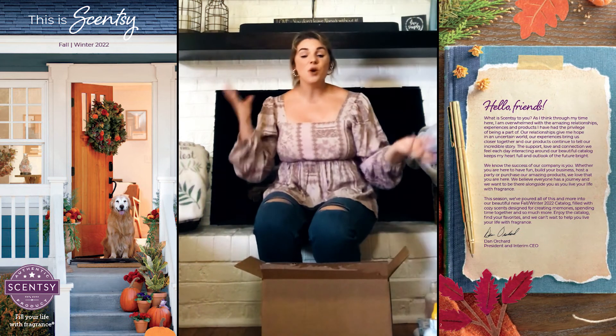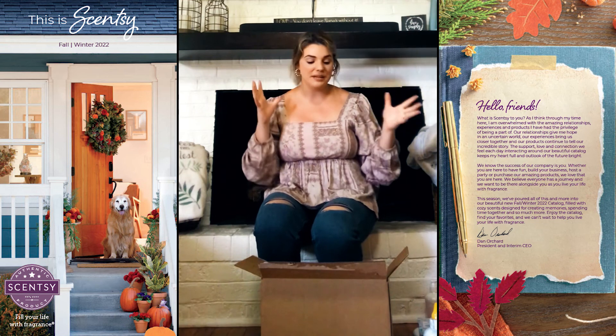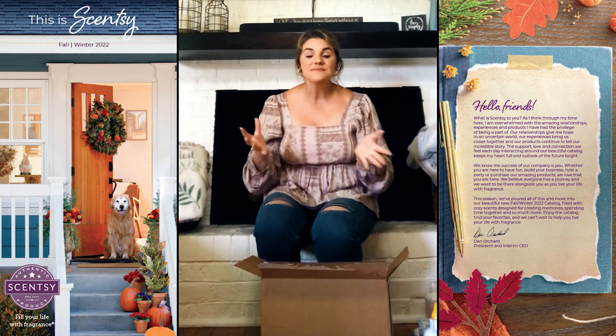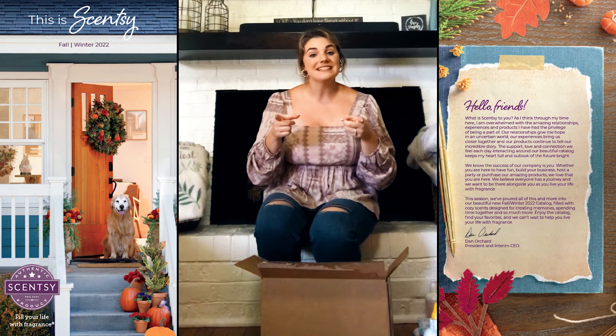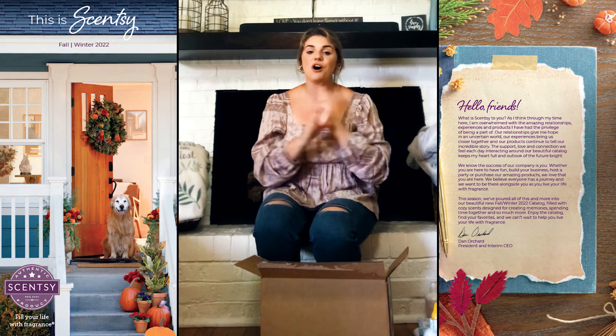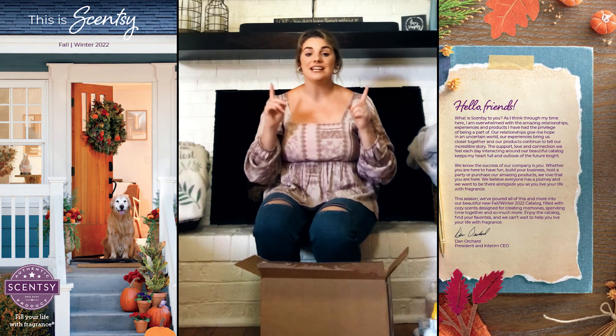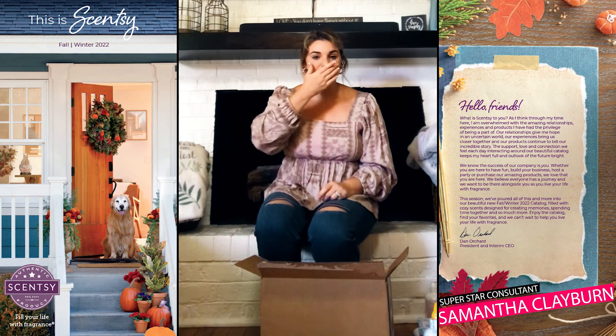I hope you guys enjoyed opening this new box with me for our Fall 2022 new products being brought out in these new scents. If you have any questions, please message me, and I cannot wait for you to shop the link and get your hands on these new products. Have a fantastic day, and don't forget to like, comment, and subscribe to my channel — until next time, bye!